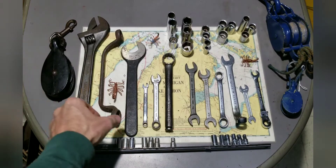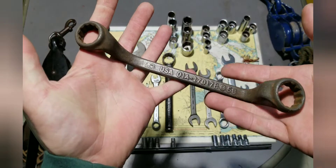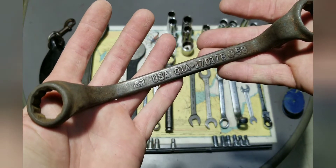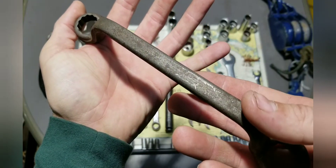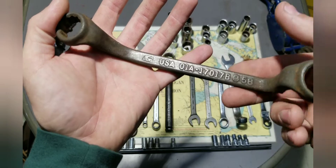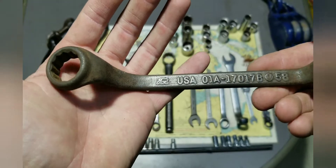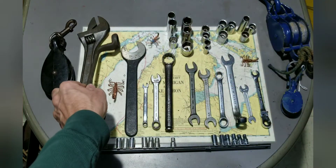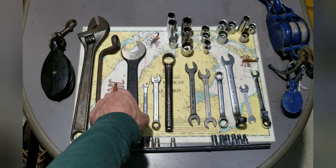Next we have an old Ford box wrench — I thought that was pretty cool. I paid six bucks for it, which is probably a little excessive, but it's in good shape. I can see the lettering on it pretty well; the Ford stamp is a little smushed but not too bad. The wrench flats look good, so I picked that up.